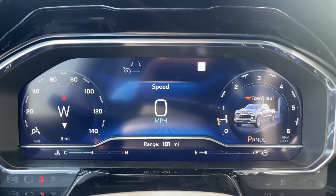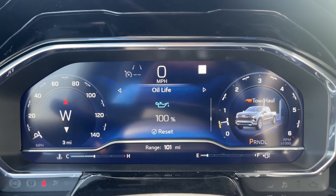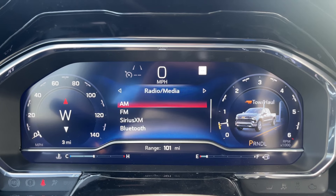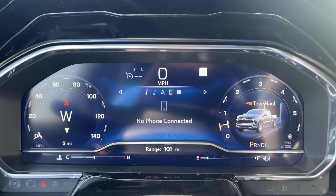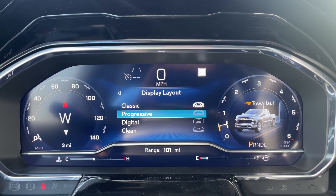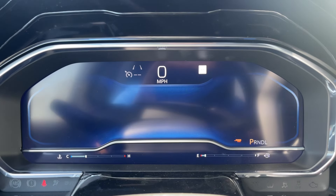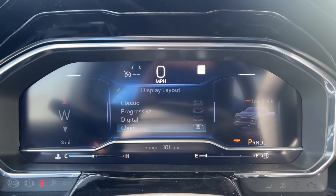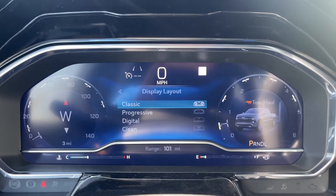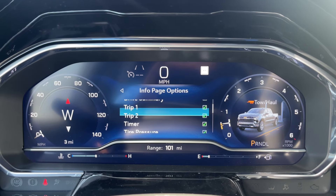On the instrument cluster screen you can view speed, drive summary, trip 1 and 2, timer, tire pressure, driver assistance, oil life, brake pad life, air filter life, and a blank page. You also have audio, navigation, phone, and settings. There are four display themes to choose from: Classic, Progressive, Digital, and Clean. You can customize the left side, right side, lower gauge, and information page options — choosing which ones to show or hide — along with units and speed warning.